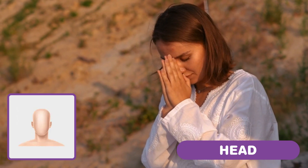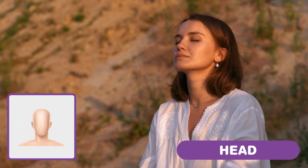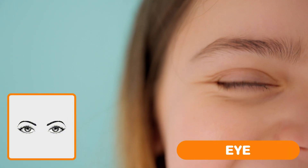Head. This is your head. It's like the boss of your body. Eye. On your head, you have your eyes. They help you see.